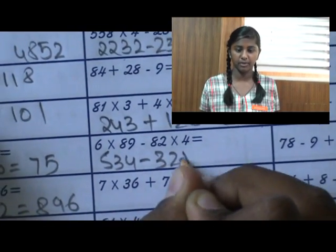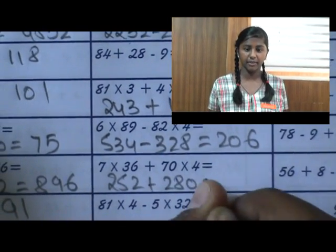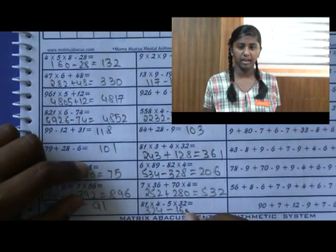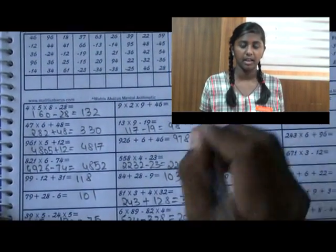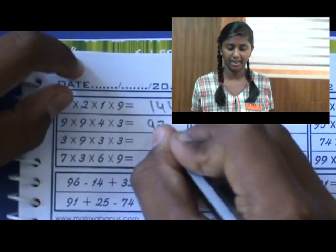I am able to do all kinds of sums like addition, subtraction, multiplication, division, and decimals. Even in test exams, not even 2 hours — for me, 1 hour or half an hour is enough. And I have gone to Arsenal and competitions, I have won a silver medal once and a bronze medal too. It helps me a lot. Thank you.